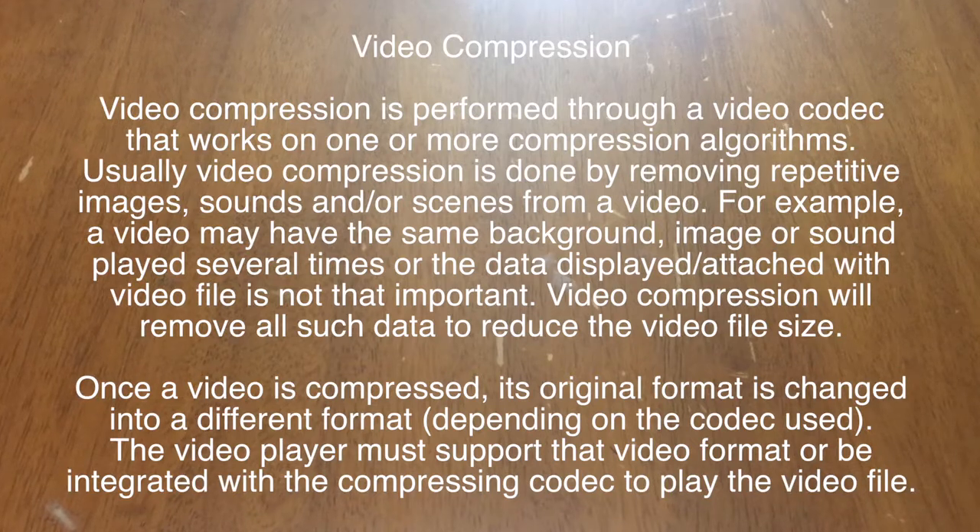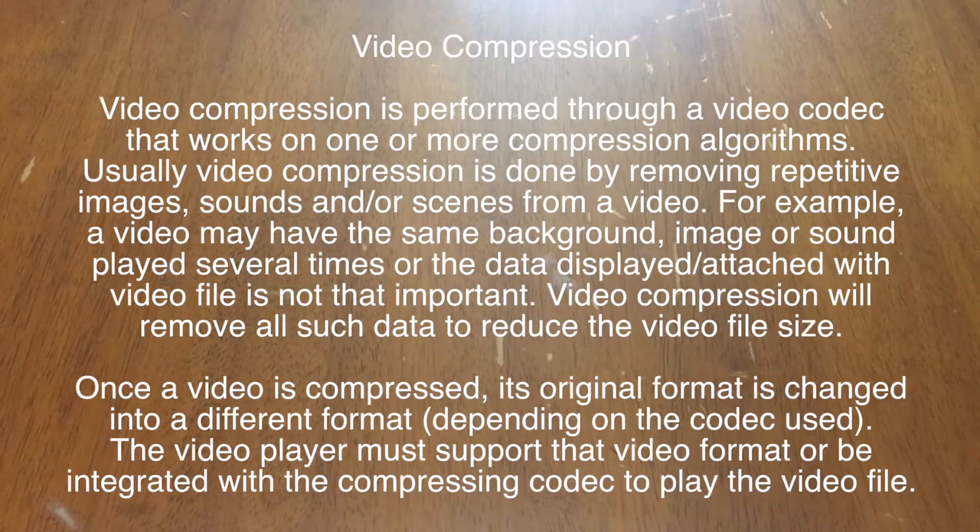So if you shoot at 4K quality and edit it down, the compression will result in it showing at 1080p. And 1080p is the highest resolution YouTube broadcasts on the free side — they do show higher quality on the paid YouTube tier, but for free, 1080p is the highest it goes right now.